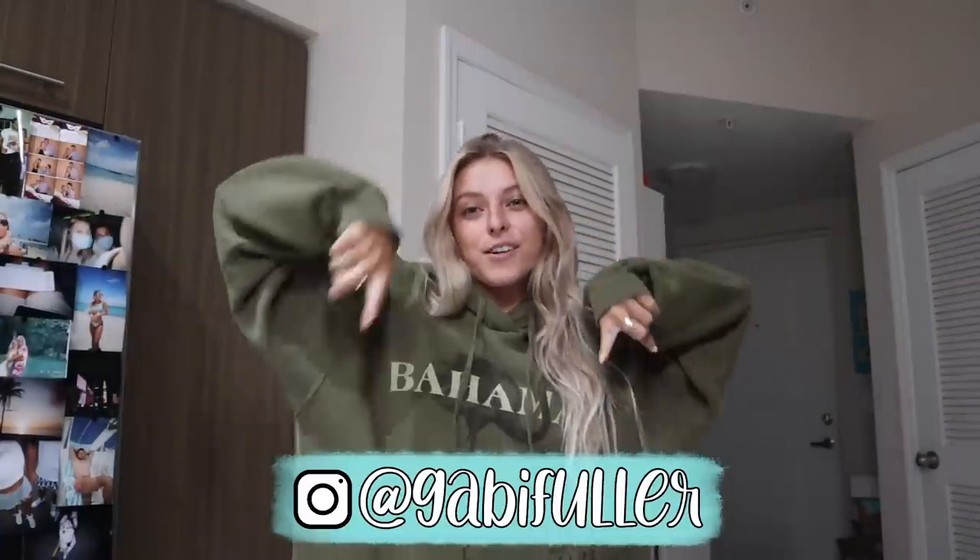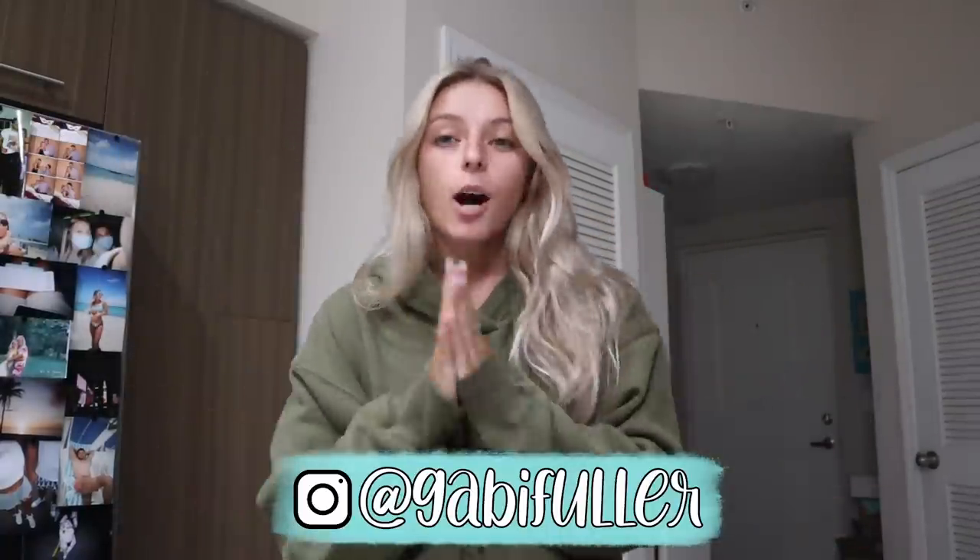Hello, welcome back to my channel. I'm Gavin, if you didn't know — now you know — and welcome to a weekend in my life.